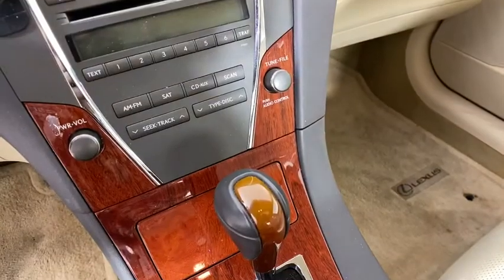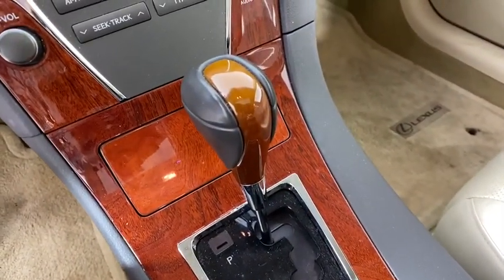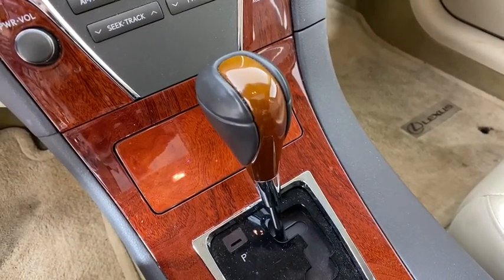Bluetooth, adjustable steering wheel, power steering, auto dimming rear view mirror, keyless start, cruise control, aluminum wheels, floor mats.